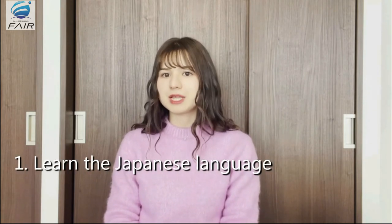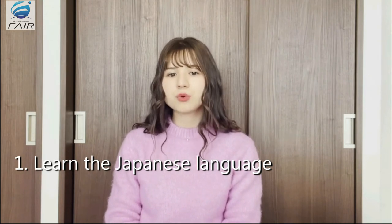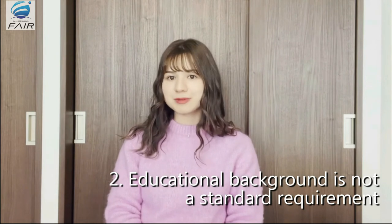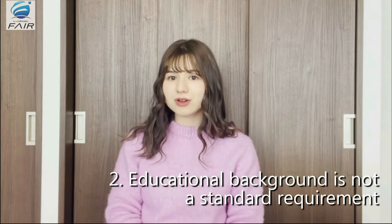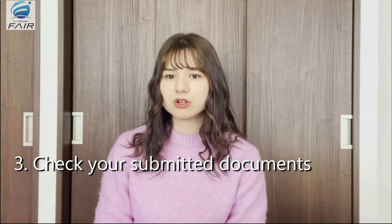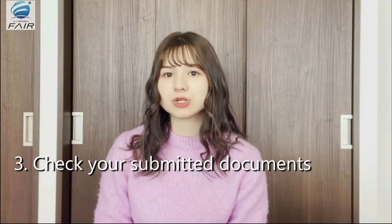Here are some important details you should know before applying to this type of visa. First, you will need to learn the Japanese language. In order to pass the Japanese language proficiency test N4, you will need to have a basic understanding of the Japanese language. Second, you should know that your educational background is not a standard requirement. As long as you are above 18 years of age and you have enough knowledge in your specified skill area, your educational background does not matter. Number three, check your submitted documents. For online applicants, make sure to scan your documents and convert them to a PDF file, and your required pictures should be converted to a JPEG image.